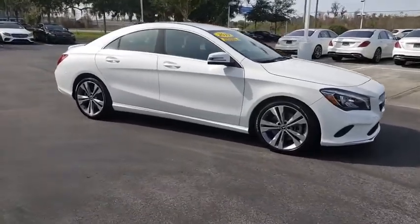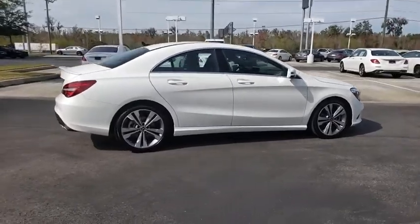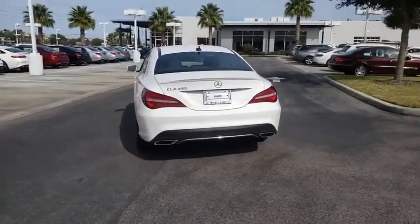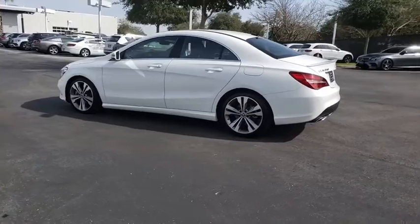Stop by and take a look at the 2019 Mercedes CLA. The CLA comes with impressive handling, elegance, and luxury interiors. It has amazing sleek lines, which also reduces the coefficient of drag to minimal, making it very aerodynamic.